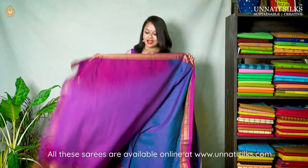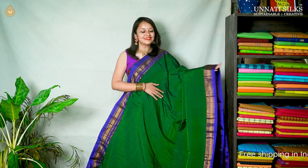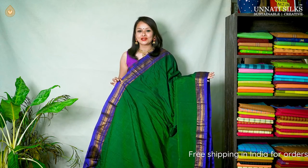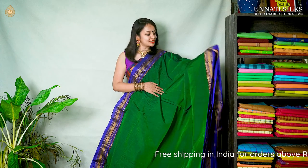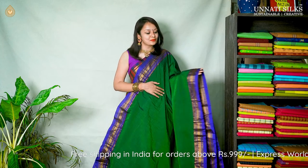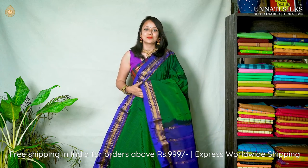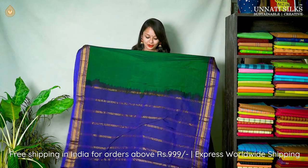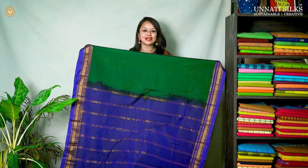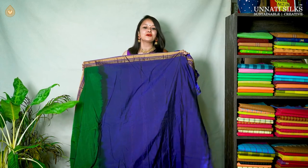This is the pallu — a beautiful pink contrast color with spaced-out striped lines coming in full zari work — then a beautiful contrast blouse. Next we have a fantastic bright green color sari — green and blue combination — with plain body. Temple style golden zari comes on either sides with beautiful spaced-out designs. The pallu comes in blue color, with the blouse coming in a full rich color.